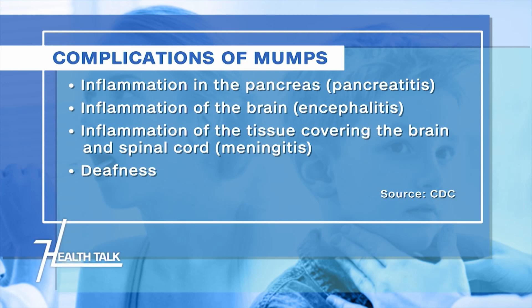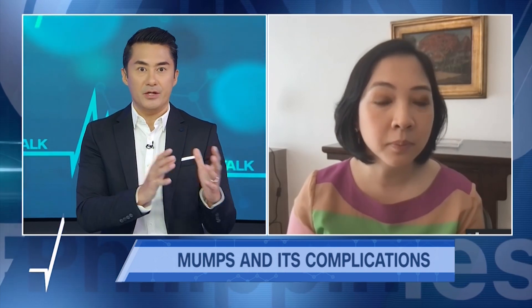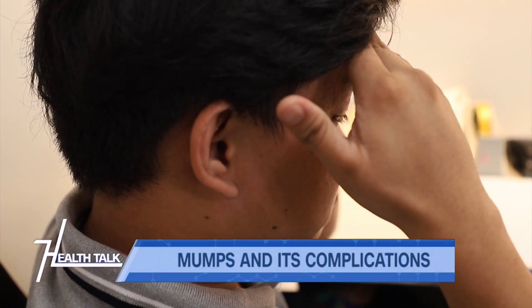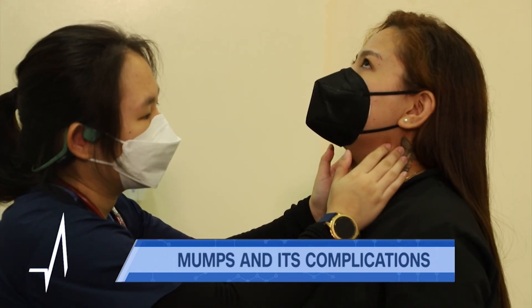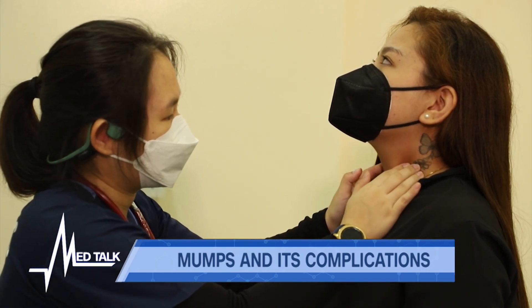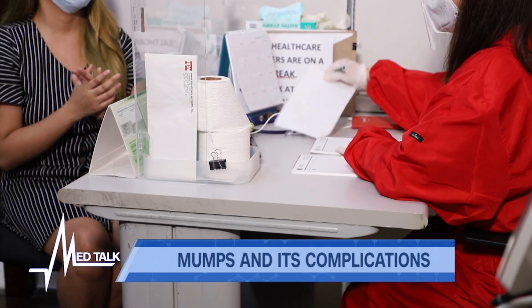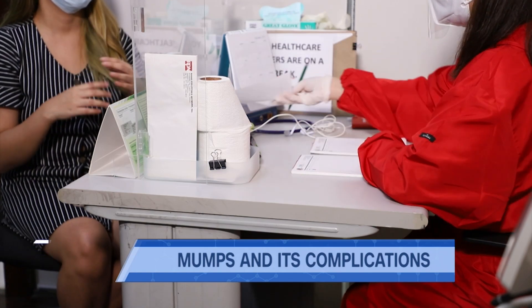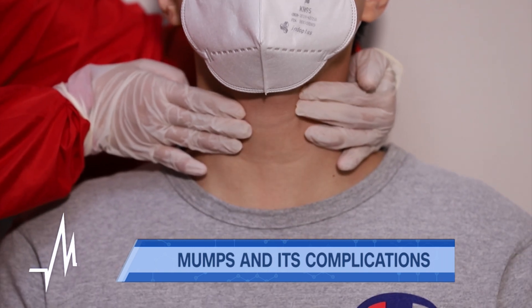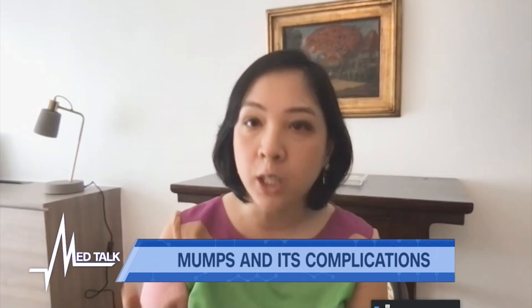Can mumps appear to be or be mistaken for any other common disease? It can present similarly to a bacterial infection of the salivary glands, which would also cause fever, body aches, headaches, and swelling of the infected salivary glands, so it can actually be mistaken for that. A doctor will help differentiate between mumps and bacterial infection. It can also be mistaken for other viral infections that cause swelling of the lymph nodes, particularly bacterial sialadenitis or bacterial infection of the salivary glands.